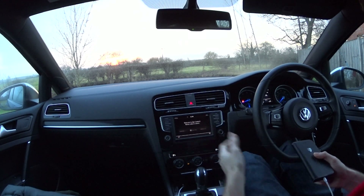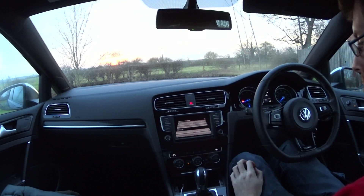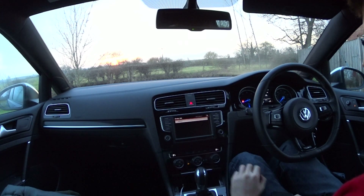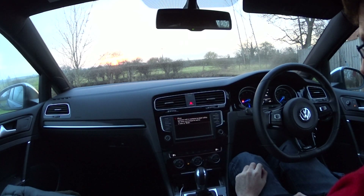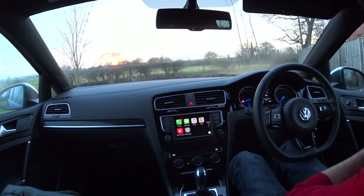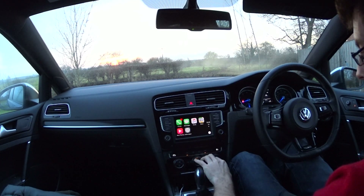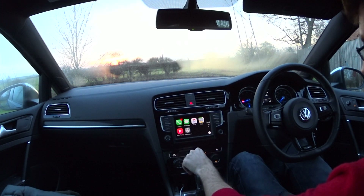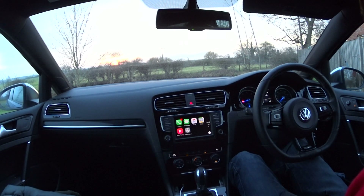I found another way of doing it: you go to Setup, then select a device, then select iPhone — and it works. There you go — that's how you reconnect Apple CarPlay. I can't speak for Android Auto but that is how you reconnect CarPlay to your infotainment system. It's as simple as that.